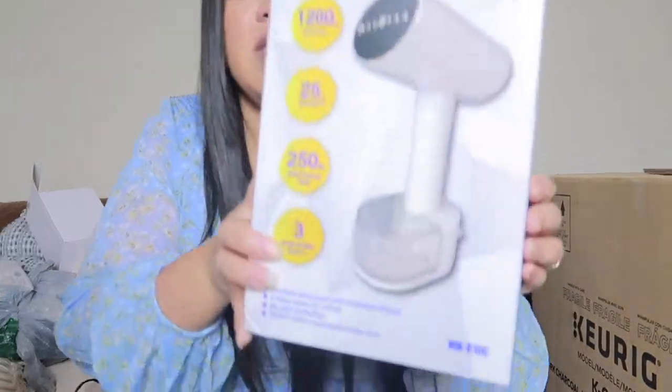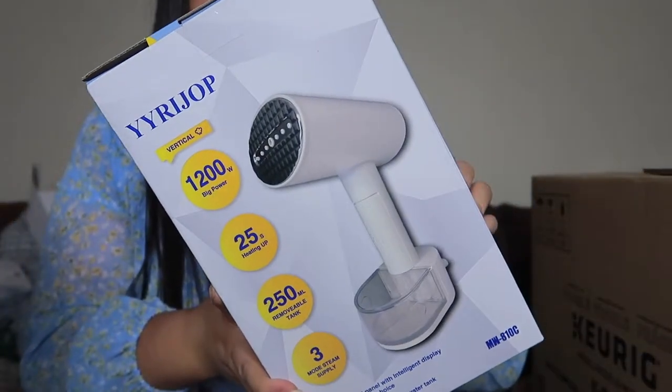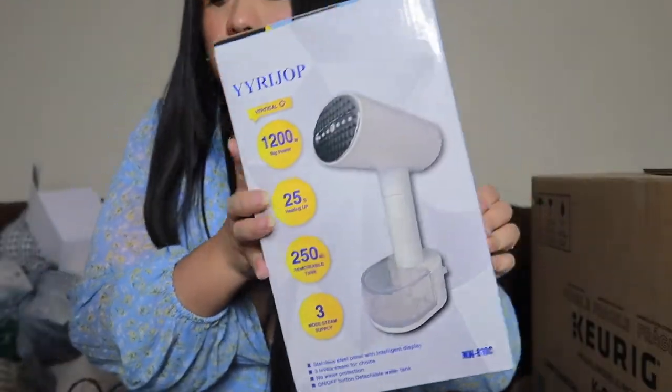With kids going back to school and clothes getting wrinkled, I got a clothing steamer from Amazon. I really needed one, especially when I travel — things get wrinkled and some hotels don't have irons, or some fabrics can't handle a regular iron. Hopefully this one works really well because it's going to be super helpful.